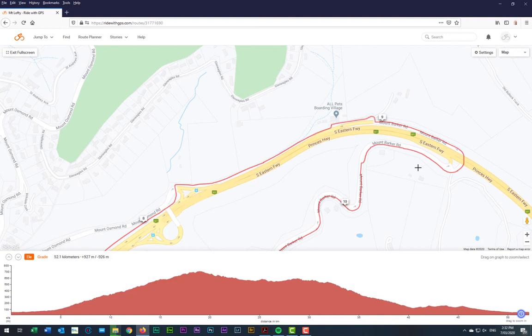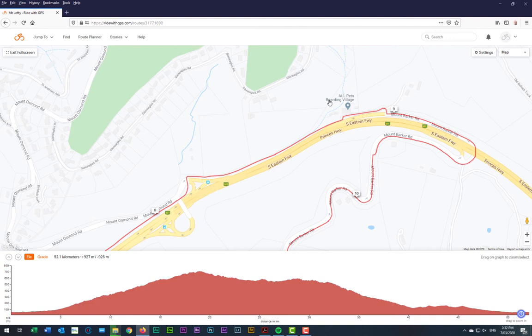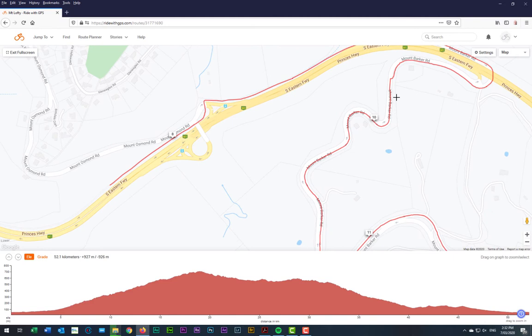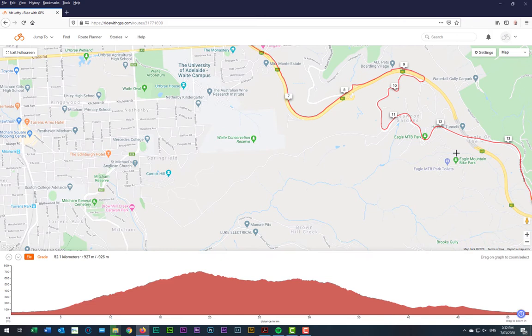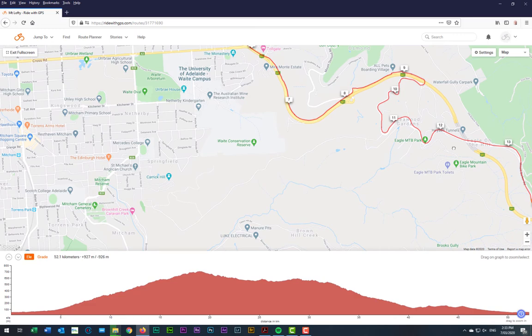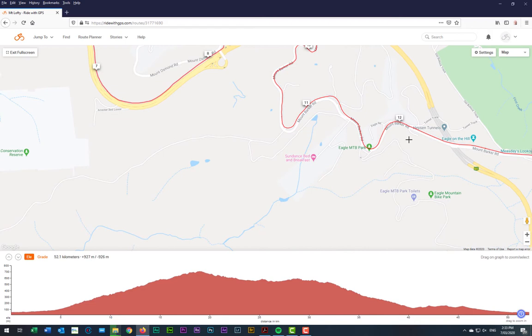We head up through past what's called the Dogs — it's called the Dogs because there's a little boarding kennel for dogs there — where we go under the freeway. Then we start to make our way up Mount Barker Road, still on a bike path all the way. There are a couple of small steep bits along the way, but mostly you've got plenty of gears in reserve if you're riding an unassisted bike.